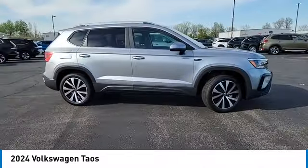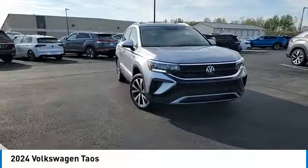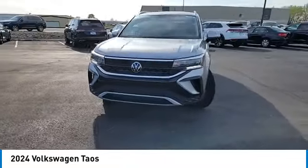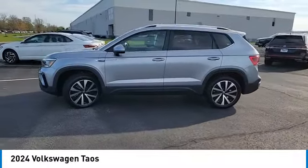Brake assist, daytime running lights, four-wheel disc brakes, privacy glass, front-wheel drive. This vehicle offers reliability and good looks at a great price. So come in and take a test drive today.